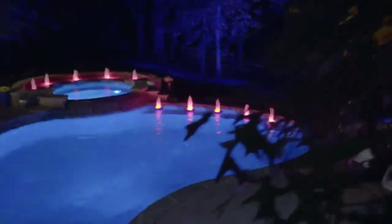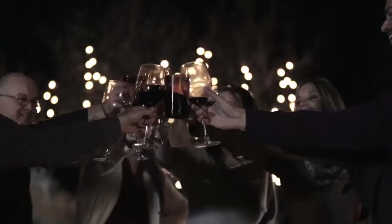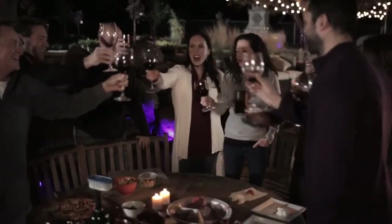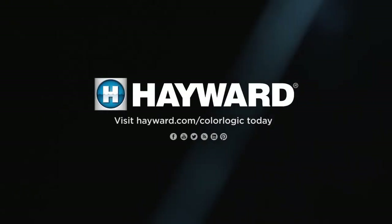Why settle for dull white incandescent lights? Let Hayward's ColorLogic LED lights transform your backyard into the place everyone wants to be. Visit Hayward.com/ColorLogic today to find a Hayward lighting dealer near you.